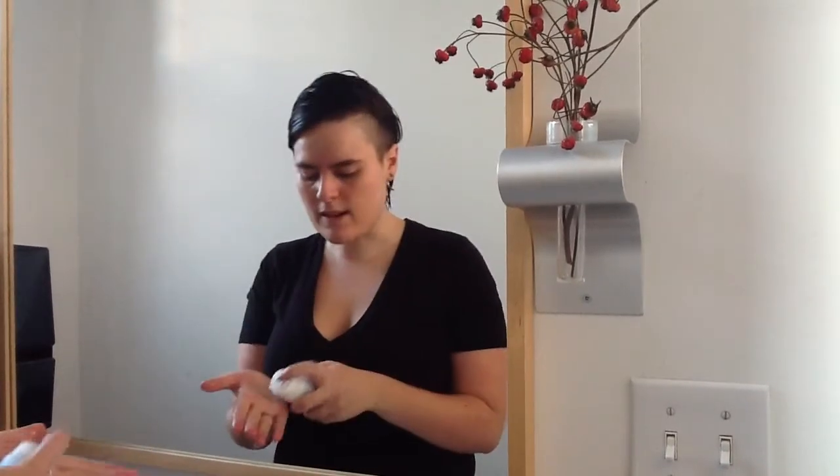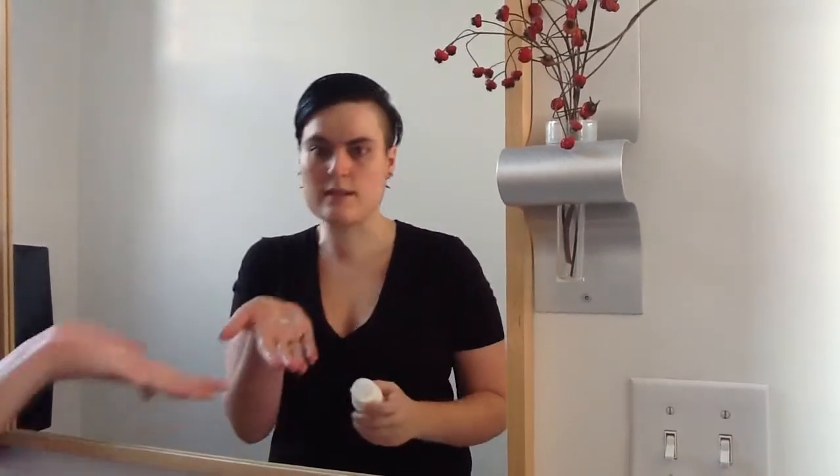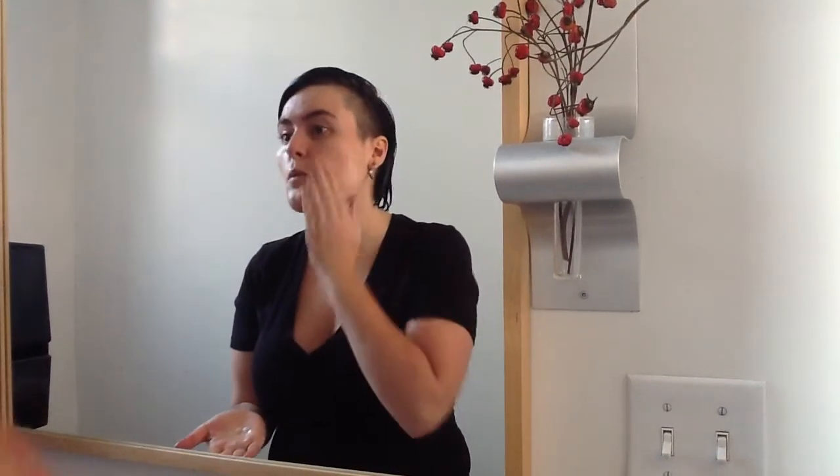Now I want to take you through my morning routine using the Pristine Skincare Line. You're going to start with a gel cleanser. You want to have a wet face, and you only need a really small amount, maybe the size of a pea. You just rub it into your skin in a circular motion.